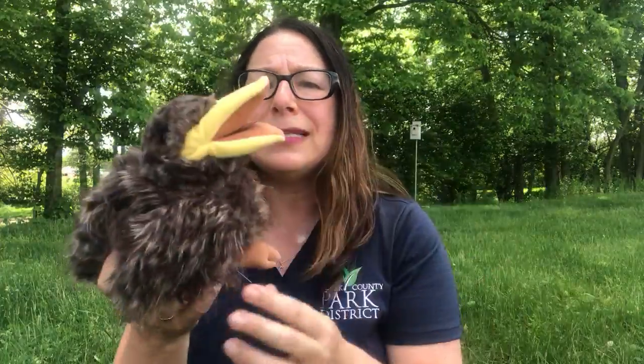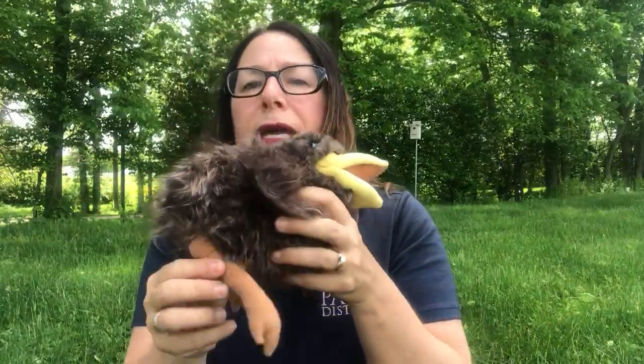Young nestlings can't move around yet — their legs are set way back, so they can't walk and they're too young to be mobile. But what if you find one hopping around? A lot of times we find robins that have left the nest, can't quite fly yet, but are just hopping around peeping and trying to find food. Mom is usually close by, even if you can't see her.